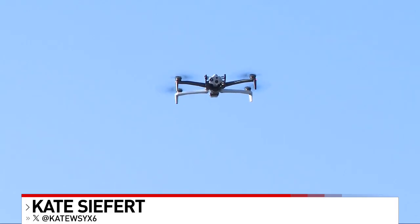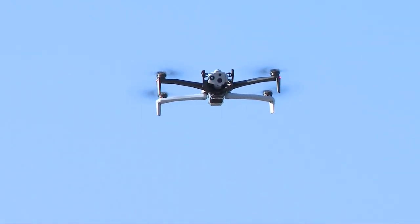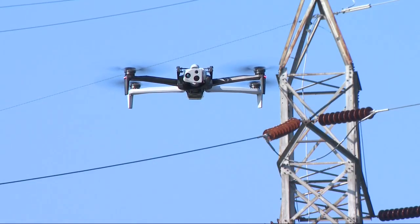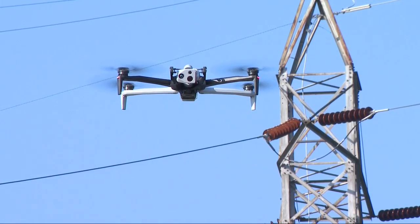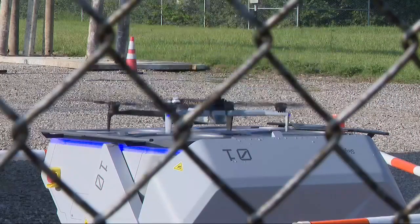This drone is docked at AEP Ohio's Clintonville substation. The company's drone pilots can operate this technology from anywhere. This is AEP Ohio's first drone substation, but they want to have 10 by the end of the year. Right now, they say these drones are used to conduct inspections and help identify issues to power lines before they create power problems in your home.